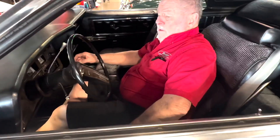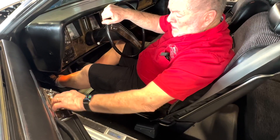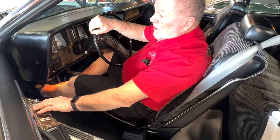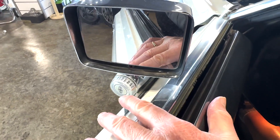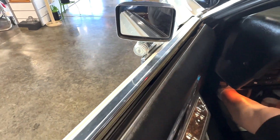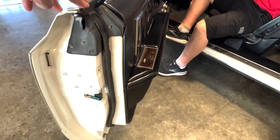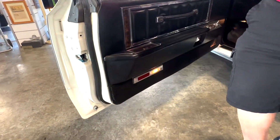We've got the seat controls right here on the door panel — see, all this stuff works good. These cars have got all the neat features. The new cars have it all electronic, but they didn't have electronics in those days, so you've got this outside temperature that you can read from inside here. That's pretty neat. You can see the lights work good there, everything.